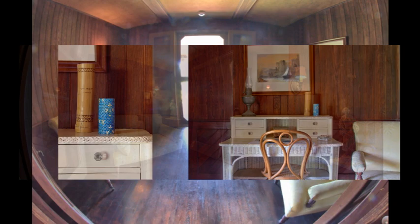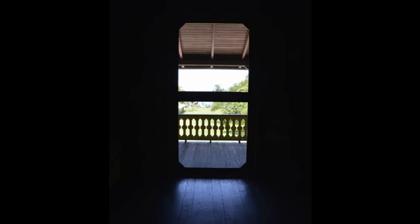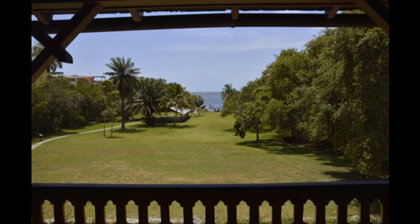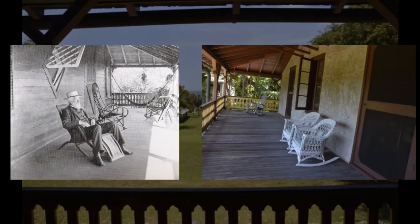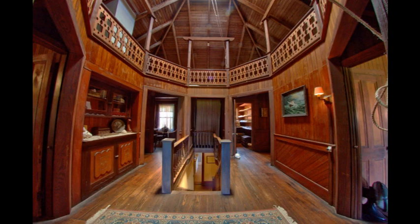One could sit here and read and write with plenty of available light. Jesse and Ann Jody could watch the children play outside in the yard. The door that we are going through was not part of the original structure — there was a diamond-shaped window in this wall. Here on the porch, or piazza, you can look out and almost imagine this same view almost a hundred years ago.